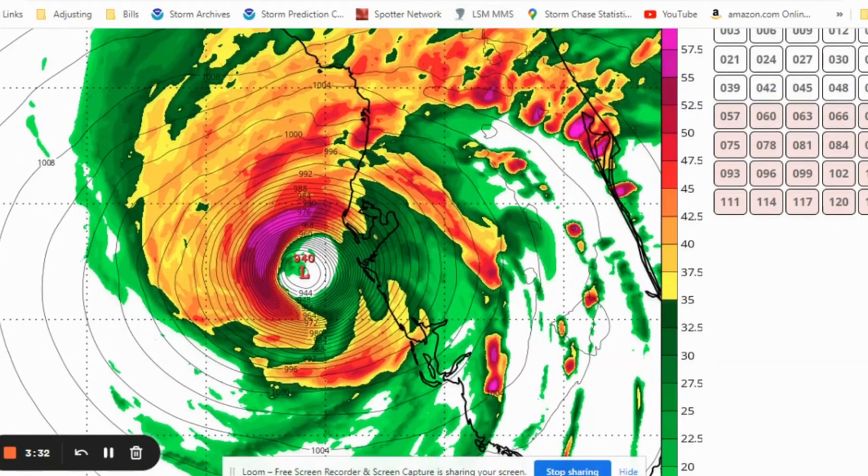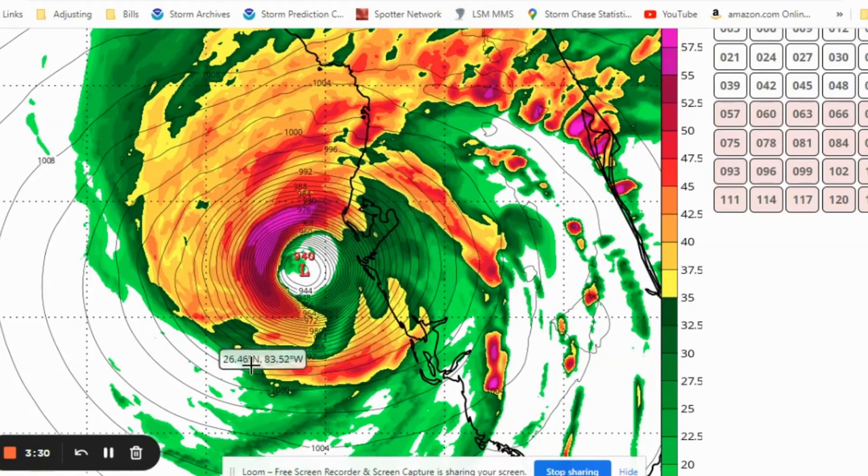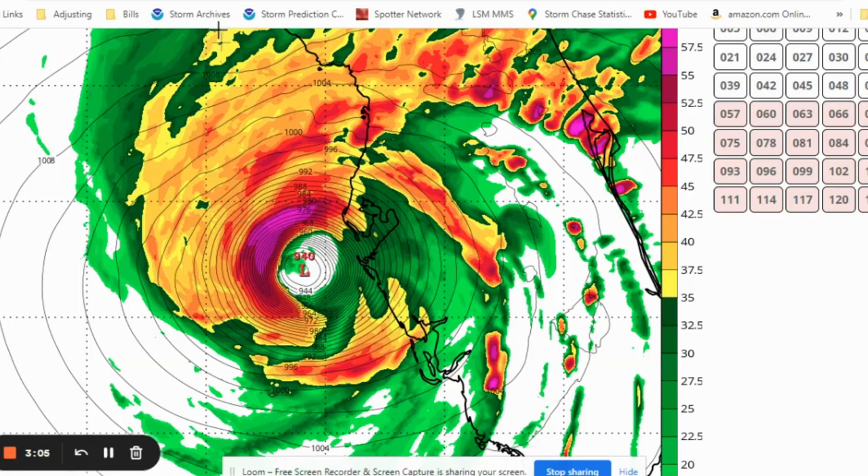Even if it comes in around the Tampa Bay area, all the way down to the Port Charlotte area is going to be receiving record-breaking storm surge. We haven't seen a storm of this intensity take this track in a very long time, so the true impacts are completely unknown. We know there's going to be bad storm surge and probably significant wind damage, since this is going to be coming in as a major hurricane. We just don't have a lot to compare this to — it's going to be an unprecedented event for the area.